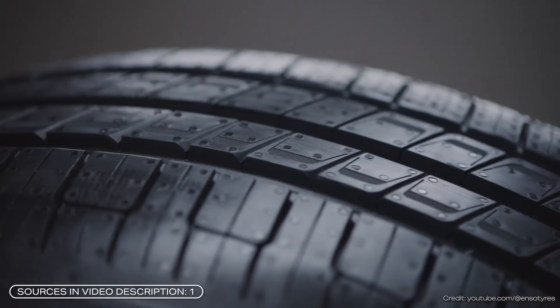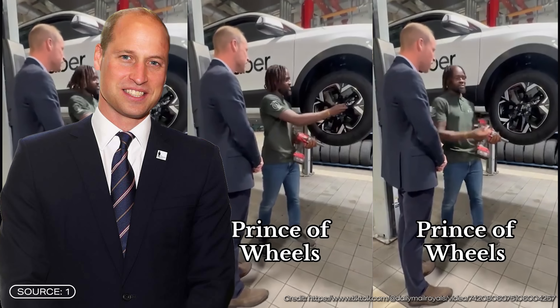This is a new Enso tire and it has some pretty awesome features, and it may be the only tire Prince William has ever changed himself in his life, but that's not what we are going to talk about today. This tire is really awesome.